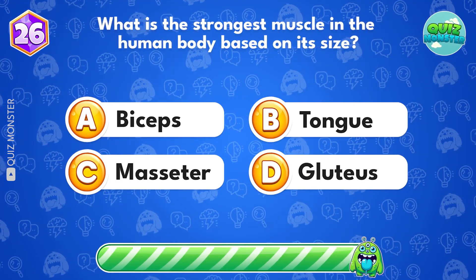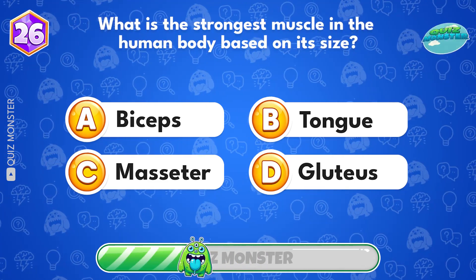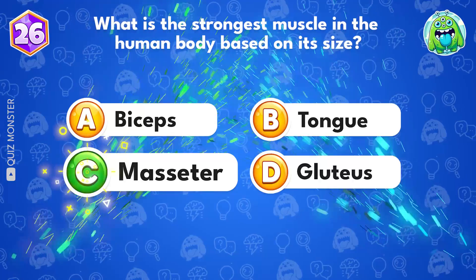What is the strongest muscle in the human body based on its size? Masseter.